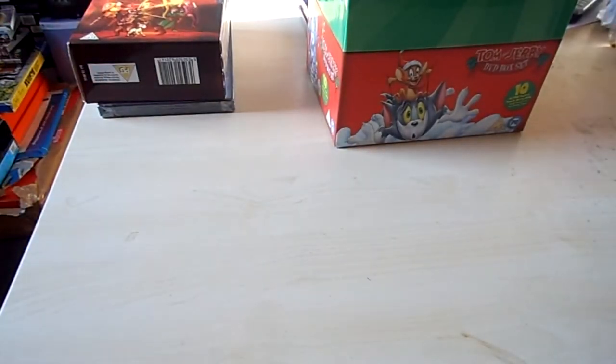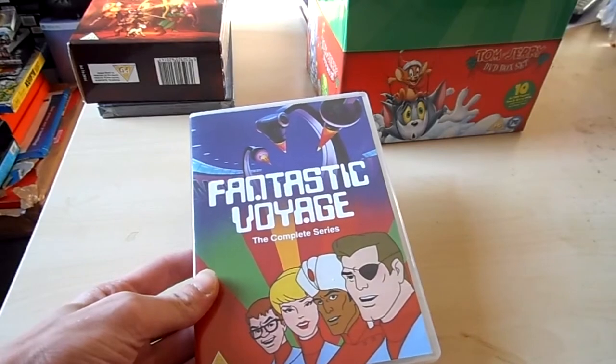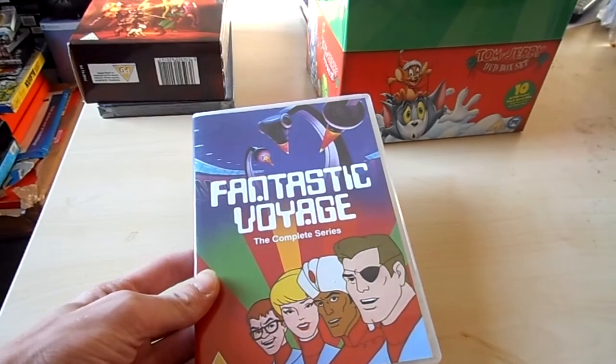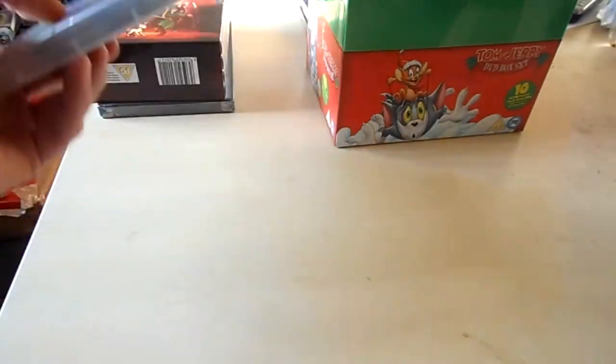Then a cartoon that I didn't know before. It's a cartoon from I think the 70s or 80s — it's pretty old. That is Fantastic Voyage. I bought it on Zavi, which is also known from the Hot Media Group. Paid like 8 or 9 euros and it's complete.